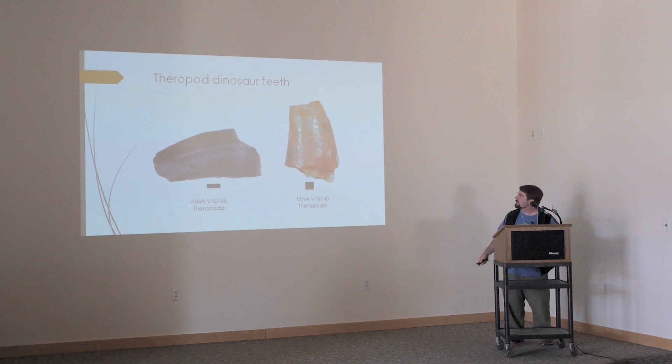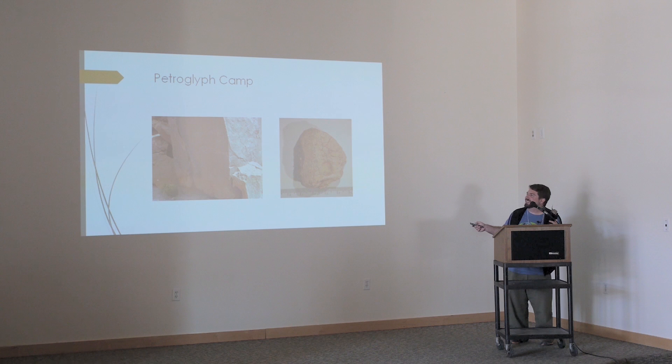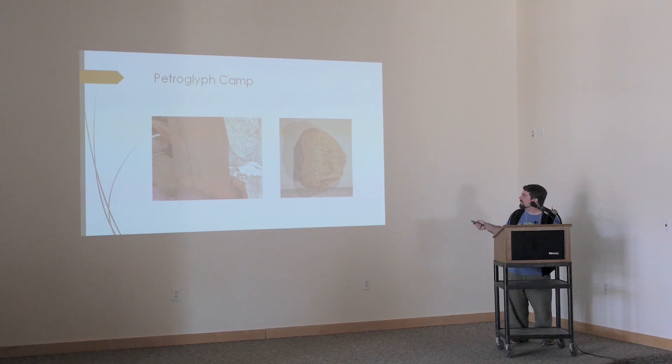A couple of other localities: this is Petroglyph Camp — there's a bunch of petroglyphs here. We've got this strange reptile skull bone. Quite frankly, I don't know what this is, and I'm hoping someone can help me out because it's weird. There's this bar and this big pit, and a natural curved surface. The general consensus is that it's a skull bone, but if you've got a better idea, please come talk to me.